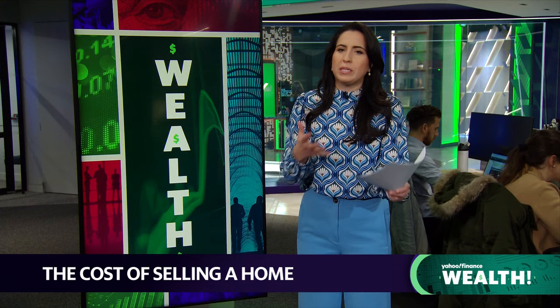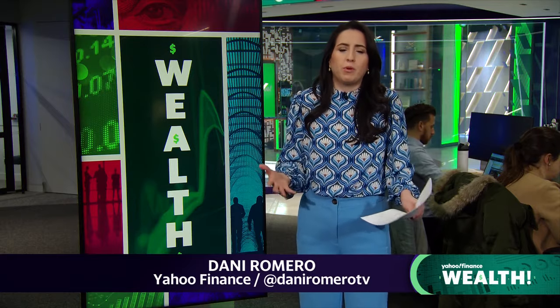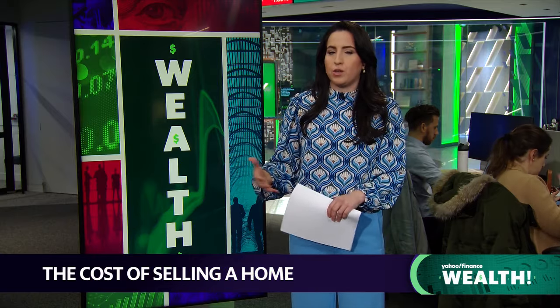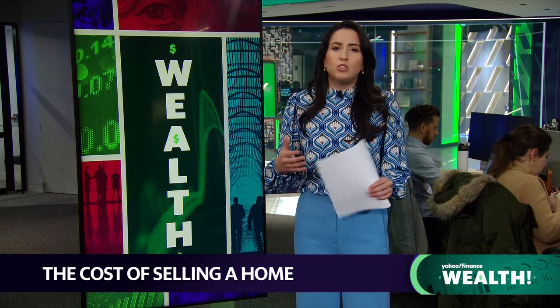Selling a home can be really expensive. It's about 6 to 10 percent of the sale price. For example, if you have a $400,000 home for sale, those costs could range about $24,000 to $40,000. And if you have equity, sellers pay costs out of those gains from the sale rather than upfronting the costs, which some sellers do.